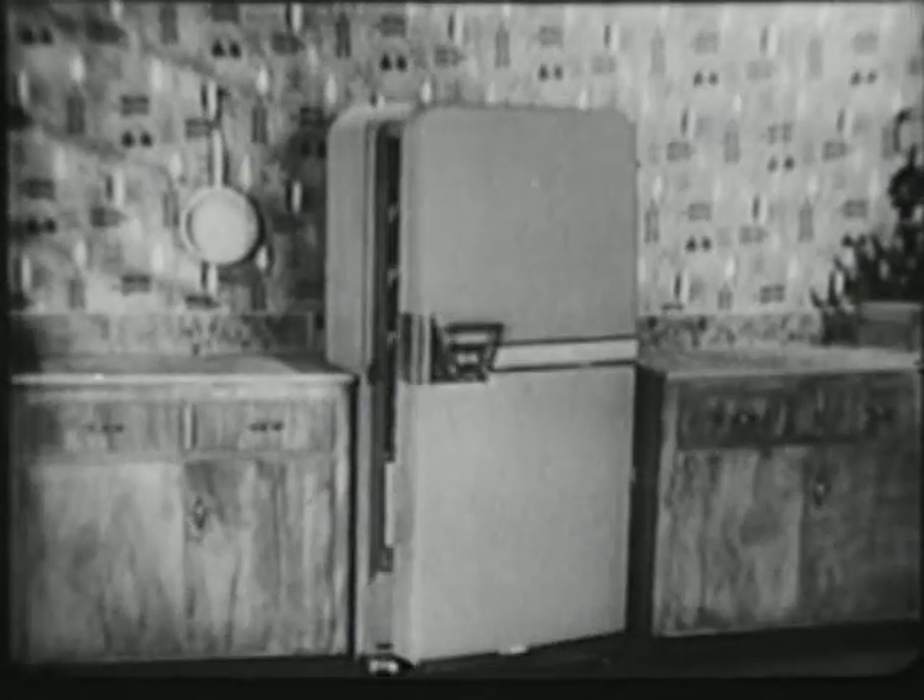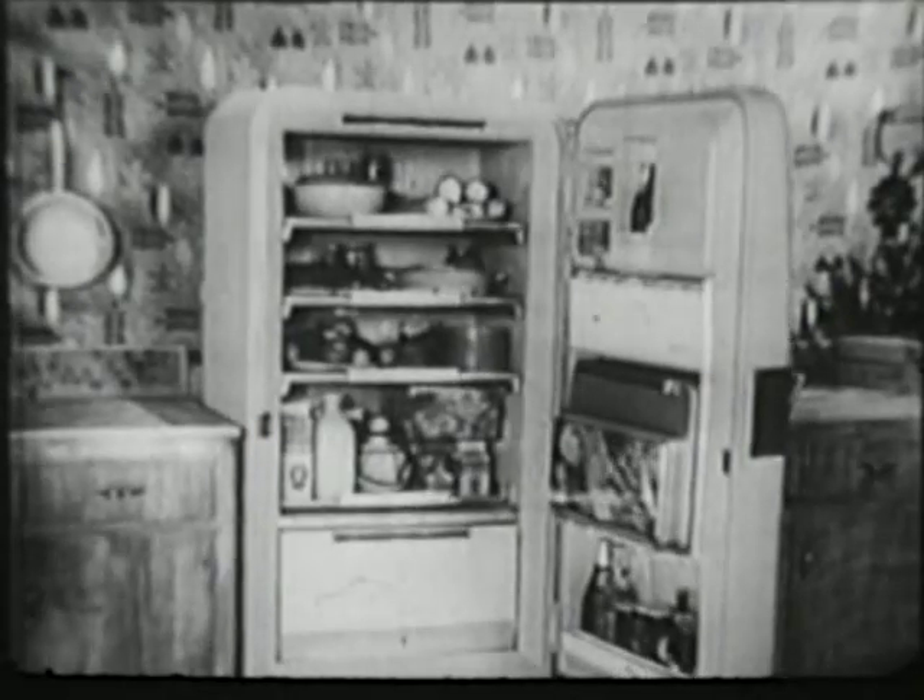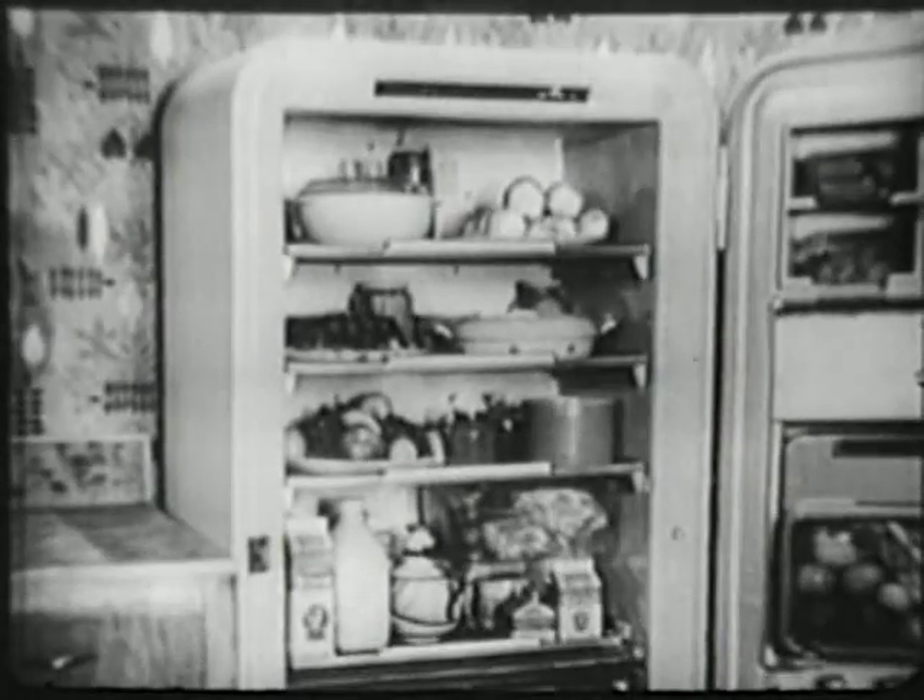Frigidaire followed you through supermarkets, then designed this Frigidaire Imperial Cold Pantry to store food the way you buy it and use it. In the bottom, a separate food freezer for 66 pounds of frozen food. At the top, a 9 cubic foot refrigerator with cyclomatic defrosting.